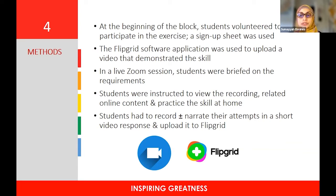In a live Zoom session, students were briefed on the requirements. They were instructed to view the recording available on Flipgrid as well as on Moodle, along with related online content such as an image of the final reef knot and a step-by-step guide. They were encouraged to practice the skill at home using items readily available — such as a piece of string, rope, or a cell phone charger cable — using the armrest of a chair or a door handle as a prop.